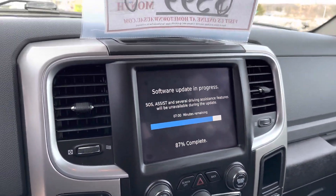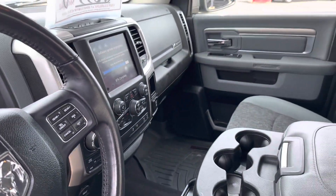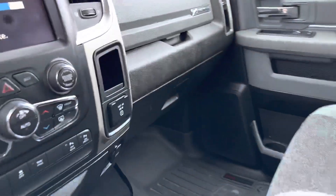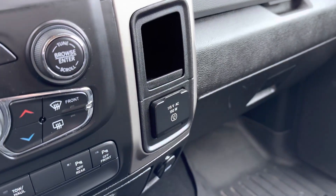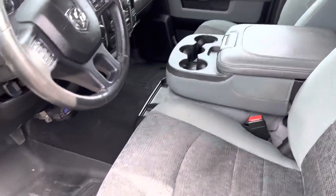Full touchscreen setup — it's got the big screen, with a software update going on right now to make sure it's up to date. Apple CarPlay, Android Auto, USB inputs, and 115-volt AC power right there. Center console with USB everywhere.